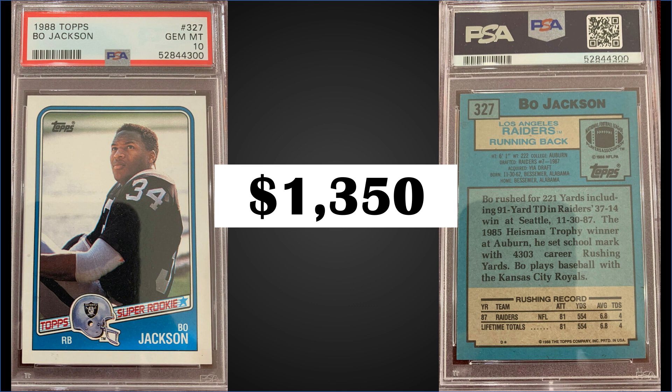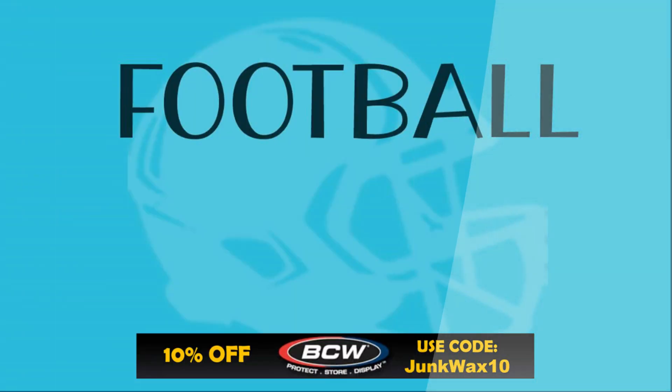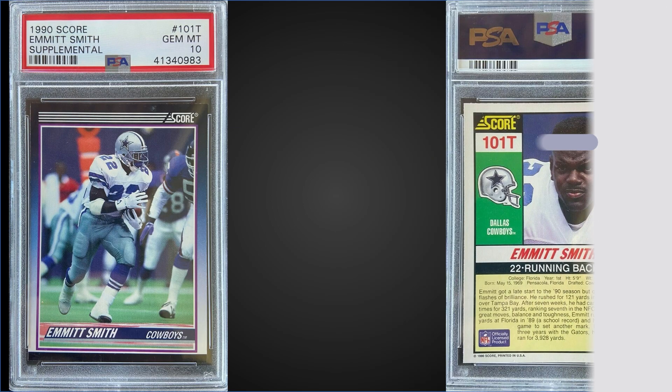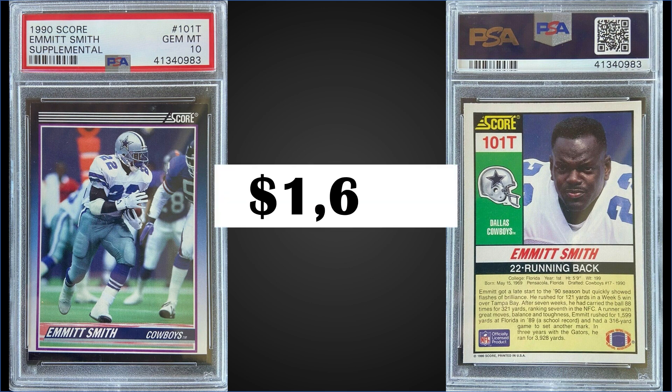In the number two spot, from 1990 Score Supplemental we have Emmett Smith's rookie card graded a gem mint PSA 10. This card sold for $1,635. This is a pop of 747, and these 1990 Score Supplemental sets sell for around $130 to $145 — make sure you find one that's hopefully still factory sealed and hasn't been searched.